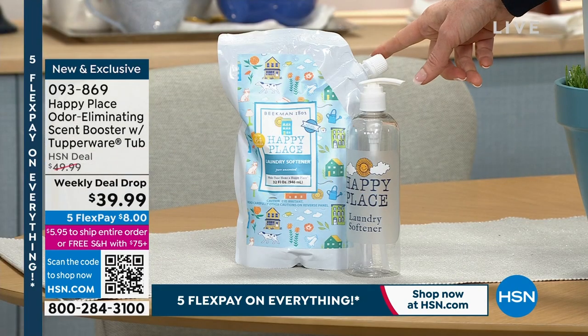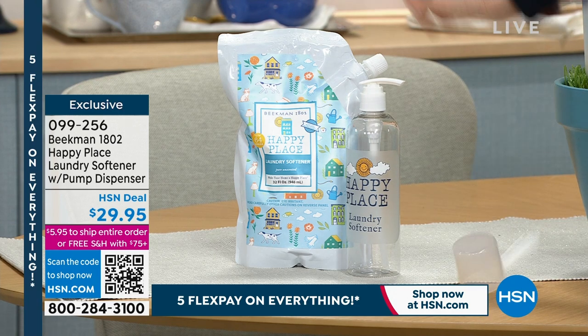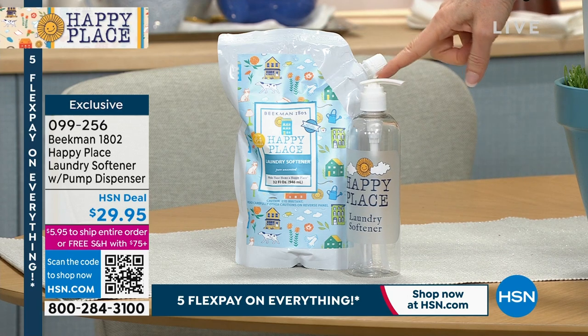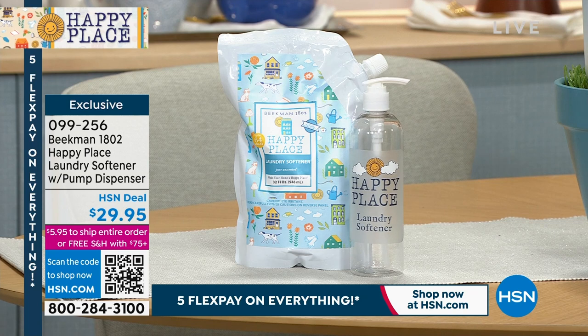This is your softener. If you have static, if you like your clothes uber soft, you don't want to wash your clothes with Happy Place and eliminate all the chemicals and then add dryer sheets, because those are just going to add all that nastiness right back in — petrochemicals and everything else you can't pronounce. This is the laundry softener, and you're going to dispense it into your pump. We've never offered it with a pump before.